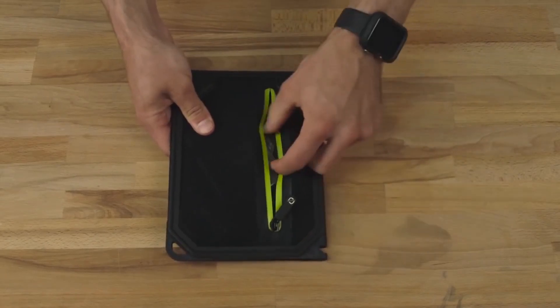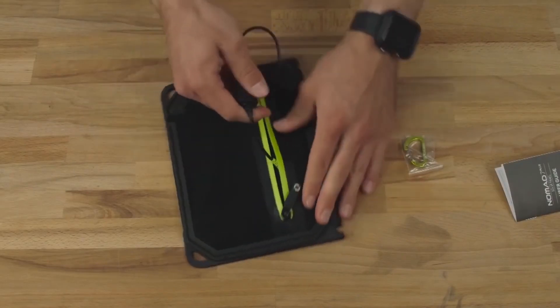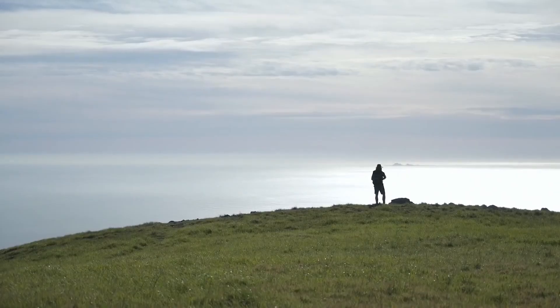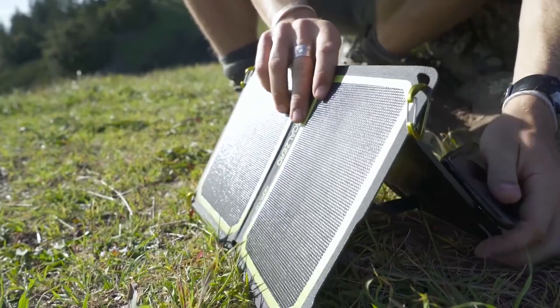For this reason, this portable solar panel from the American company Goal Zero is an essential gadget that will help you survive away from civilization. This device costs about $100 and can significantly improve the quality of life outdoors. The set comes with a carrier so that you can hang the panel on your backpack, allowing the device to charge while you explore the surroundings or are busy doing something else.